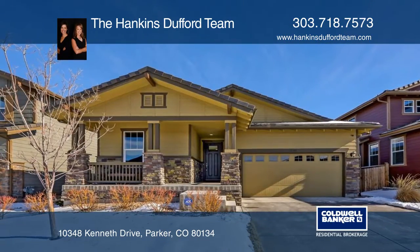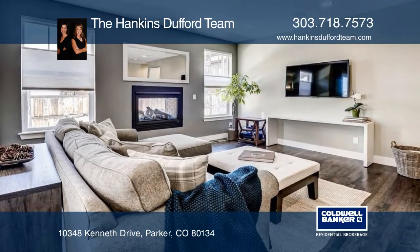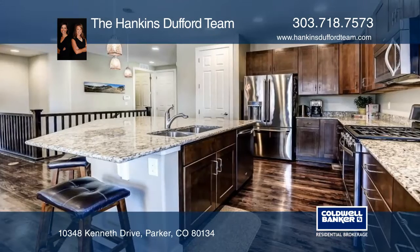Take a look at this meticulously maintained ranch in Meridian Village. Enter into the home and your eyes will focus on the gorgeous two-sided indoor-outdoor fireplace. This beautiful two-bedroom, two-bath home boasts of gleaming hickory hardwood flooring.